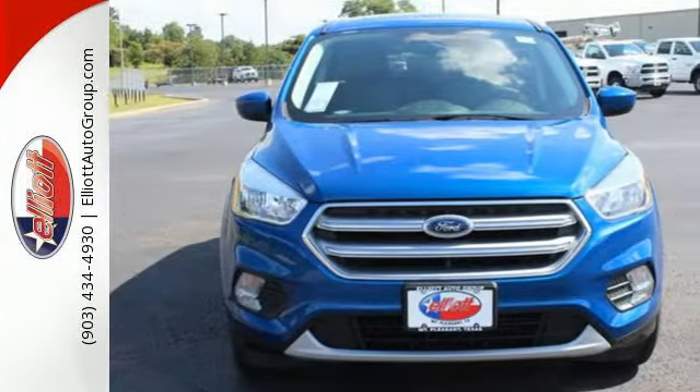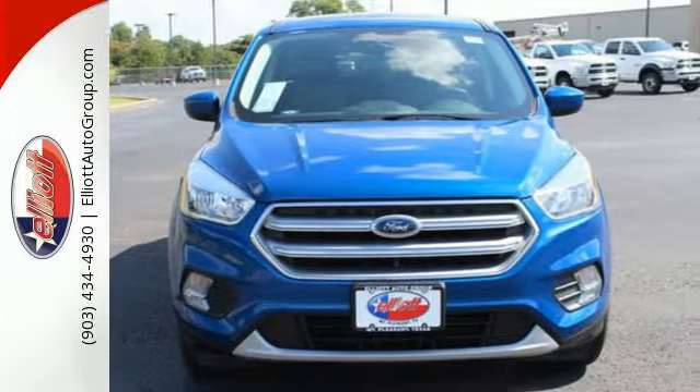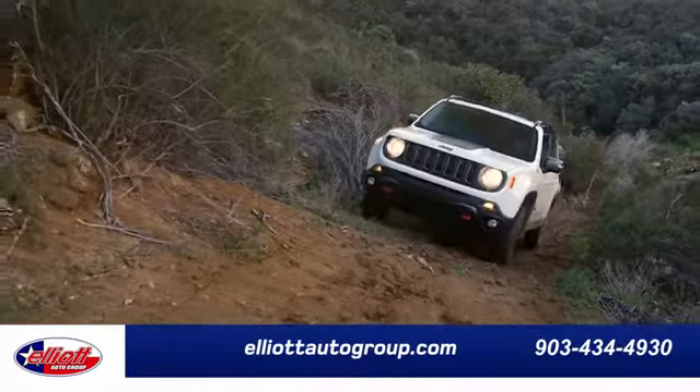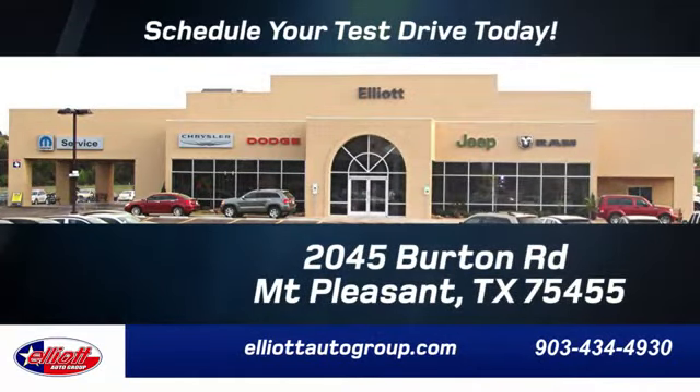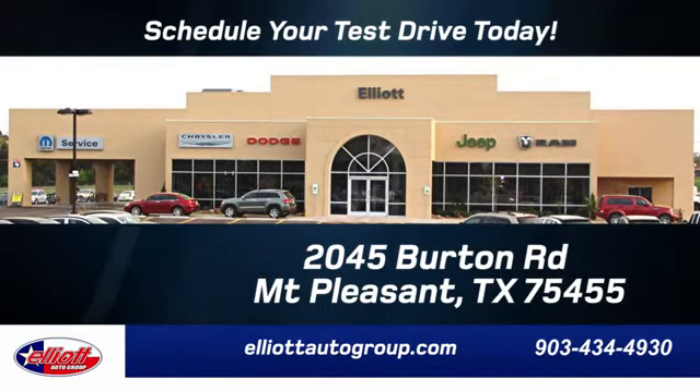You need to drive it to believe it. Take it for a test drive today. Elliott Auto Group — we don't do things the old way, we do them the right way. Schedule your test drive today. We're located just off I-30 on Burton Road in Mount Pleasant.